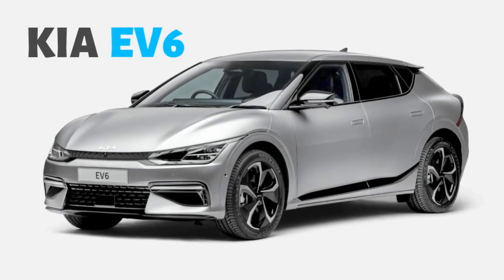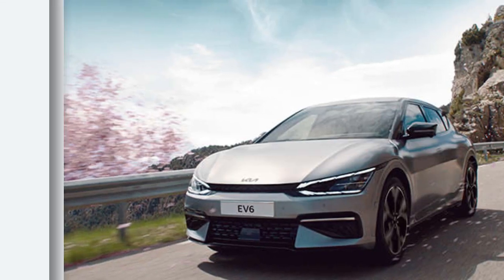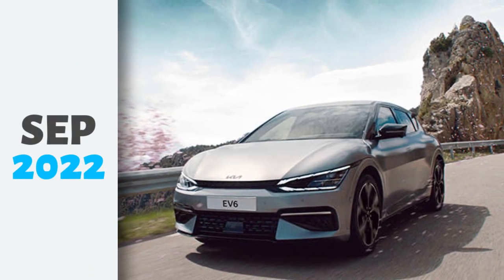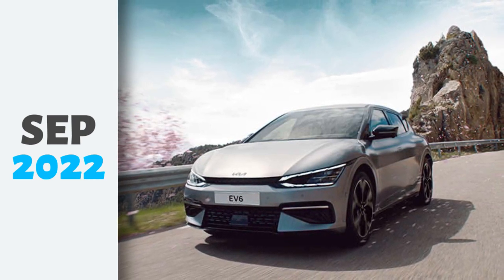The Kia EV6, the Korean automaker's first all-electric crossover in India. The EV6 was launched in India in September 2022, and it's been getting a lot of attention for its stylish design, long range, and impressive performance.